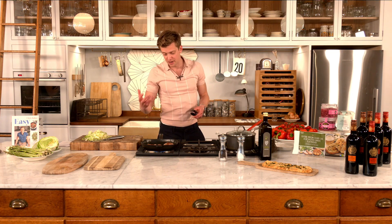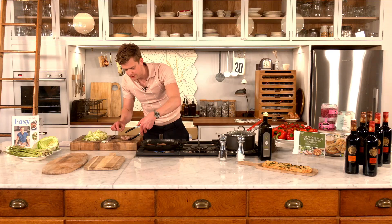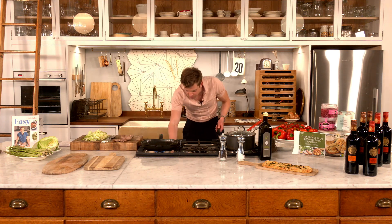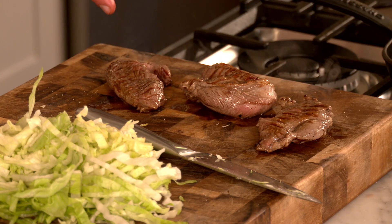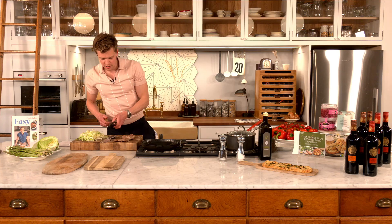Helen wants to know can you use any other types of lettuce — absolutely, don't feel like you need to stick to iceberg. A gem lettuce, whatever you've got in the fridge. We shouldn't be wasting anything — use up whatever you've got to hand. Let's get our lamb out — you can still feel a little bit of give in there. It's really important that we rest our lamb for pretty much as long as you've cooked it. If you've cooked it two minutes each side, rest it four minutes. If we cut into it now the juices will run all over the board — it's worth the wait.